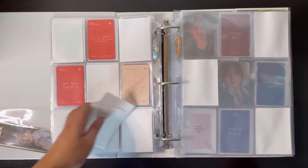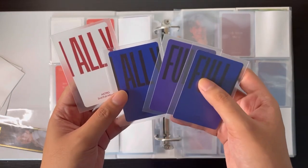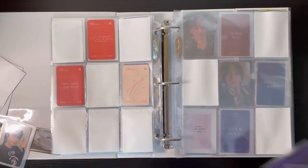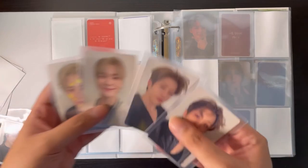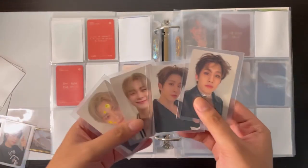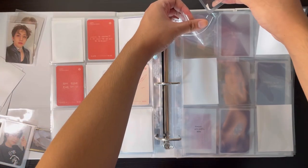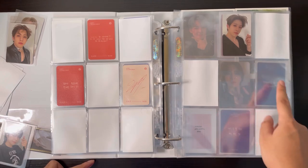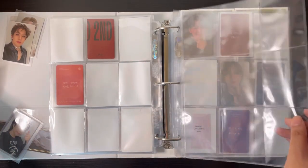So the first version is the U version and I'm gonna start with the solid back ones. I don't have any U version solid backs except for this one — if you remember from my All Yours unboxing, aside from ASTRO I did get JinJin and Moonbin, so I kept those cards even though I wasn't able to trade them. So JinJin goes here. I'll do it by age order: MJ first, then ASTRO, Moonbin, Rocky, and Sanha. There's nothing else on this page.